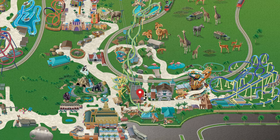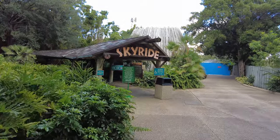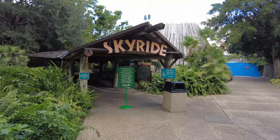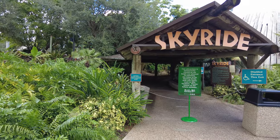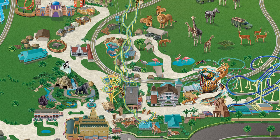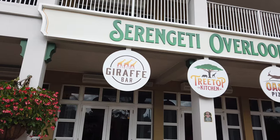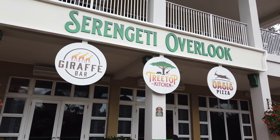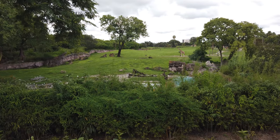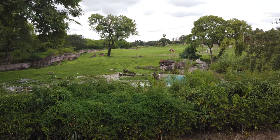Right next to the Cheetah Hunt is the Sky Ride. At the time of filming, the Sky Ride was temporarily closed and I wasn't able to get footage of it in action, but I have been on it before, and it is an amazing view of the rides and animals within the park. Just across from the Sky Ride and the Cheetah Hunt is the Serengeti Safari Overlook, which is one of my favorite places to grab a bite to eat because it gives you an amazing view of the Serengeti Safari while you eat.